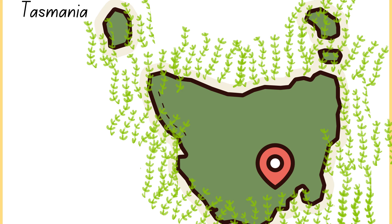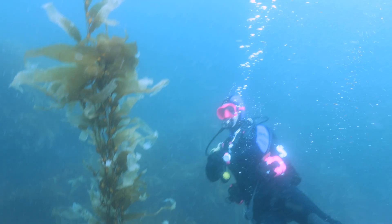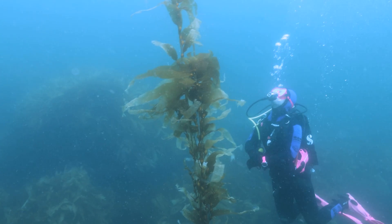Kelp is a crucial part of the Tasmanian reef ecosystem, the giant kelp in particular. But this species of kelp, found all across the world, is missing in Tasmania. Scientific studies have found that 95% of the previous kelp habitat areas have been depleted, leaving only the few individuals planted out by scientists in the hope of restoring the kelp forest back to where they were.